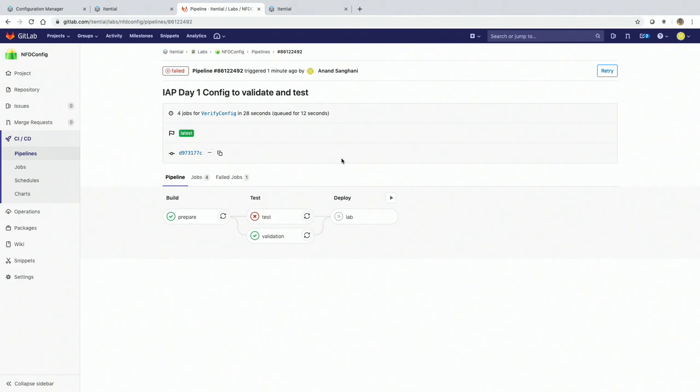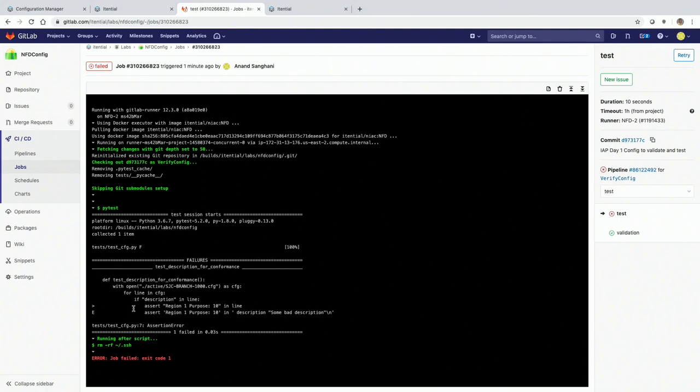If I'm deploying a configuration, you're really supposed to put a good description on your interface. This would be a good way to catch when that doesn't happen. The validation step is using our config validator tool mentioned before from our service. My test has failed — I can see it's giving me my unit test assertion that 'some bad description' shouldn't say that. So now I know that this code didn't actually get deployed because it didn't pass my test. As soon as it came in here, it failed and I'm not allowed to move forward anymore.